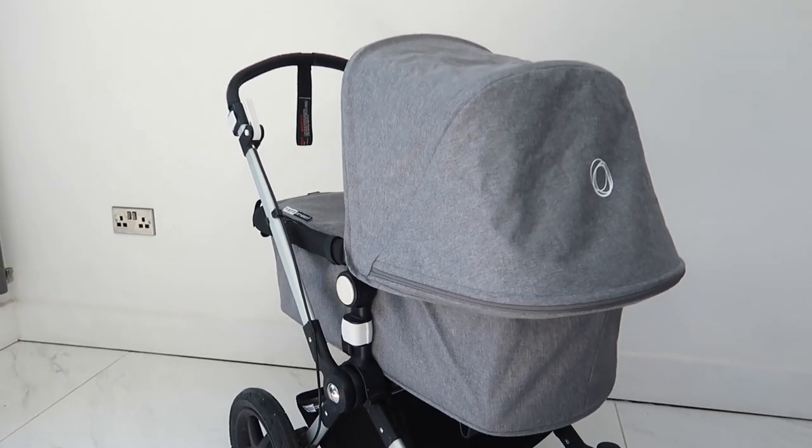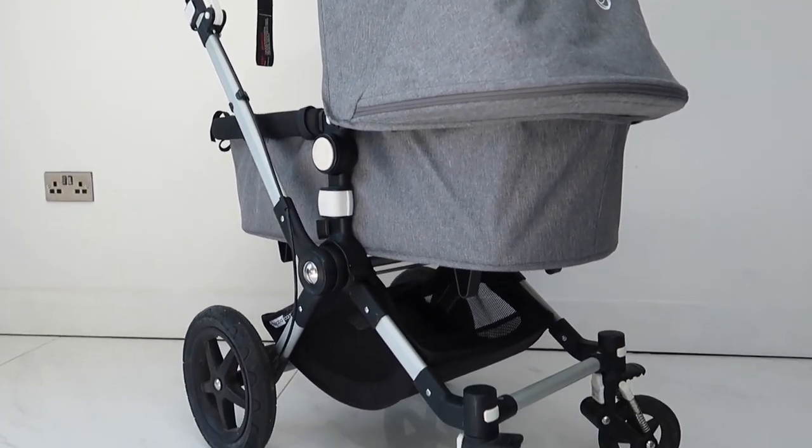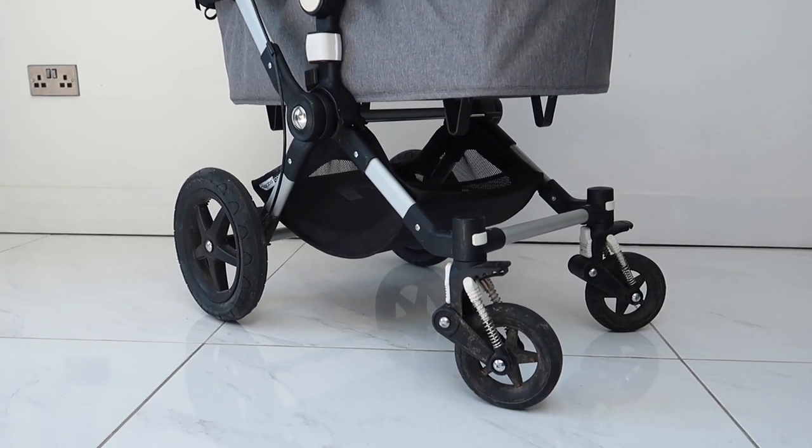Hi everyone, I'm Joanne from Petite Side of Style. This is a Bugaboo Chameleon 3 Plus review - a demonstration and talk-through. I'm going to share my favorite features of this pushchair and my least favorites. We've been using this pram for about 17 months now, and my daughter Pollyanna is 17 months. I'm now pregnant with my second and I'm considering the Bugaboo Donkey.